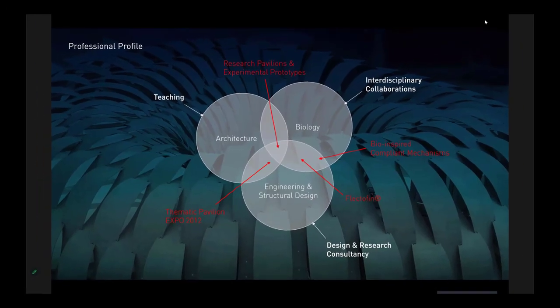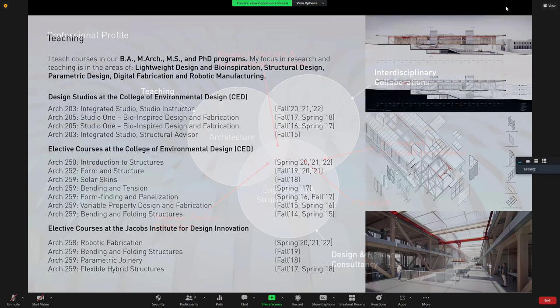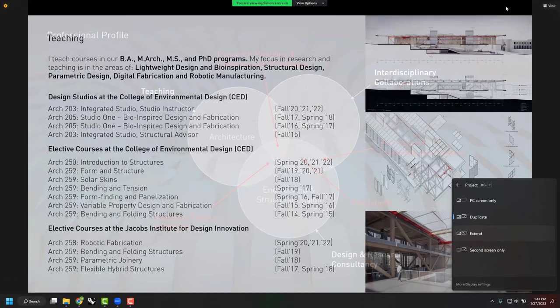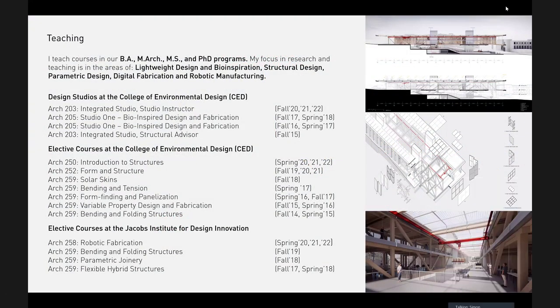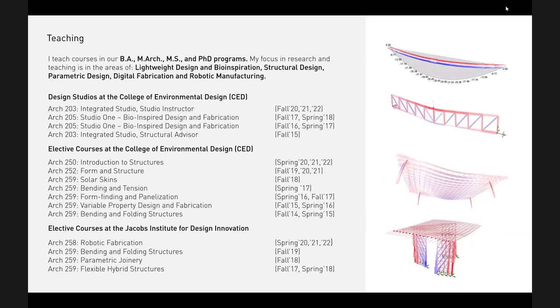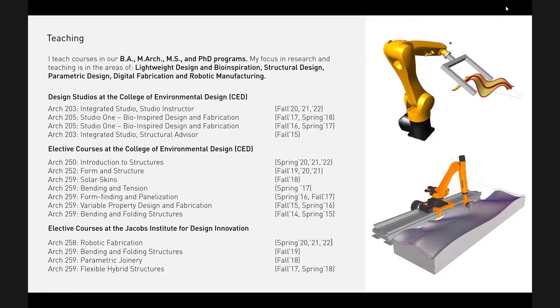I'm always interested in the intersection between architecture, engineering, and biology, and I use the overlap zone for my teaching, research, and projects — both within a university context and in collaboration with industry partners. At Berkeley, my day-to-day teaching is in the area of structures and emerging building technology: integrative design studio, introduction to structures classes. I'm very excited by the new tools available and making them accessible to students so they can learn how structures behave, rather than just getting static case studies they cannot apply to their own designs. More recently I started a series of seminars on robotic fabrication.